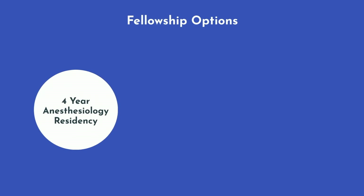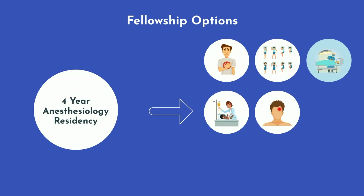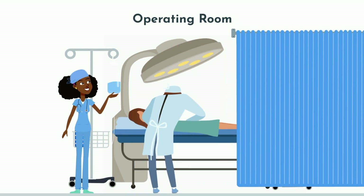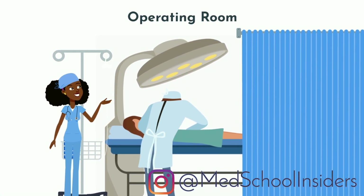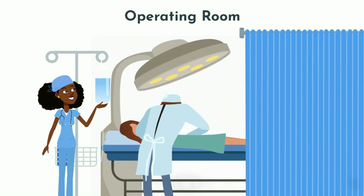Anesthesia residency lasts 4 years, after which you can subspecialize with a fellowship in pain management, sleep medicine, cardiothoracic anesthesiology, pediatric anesthesiology, neuroanesthesiology, regional and ambulatory anesthesiology, obstetric anesthesiology, or critical care medicine. There are two types of doctors working in the operating room: surgeons and anesthesiologists. Anesthesia is an excellent field if you have the right personality — you'll need to be comfortable being second in command and watching the surgery rather than doing it yourself.